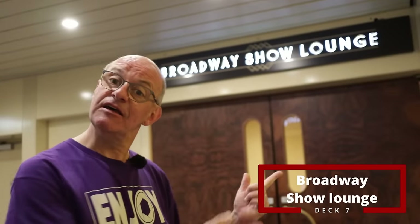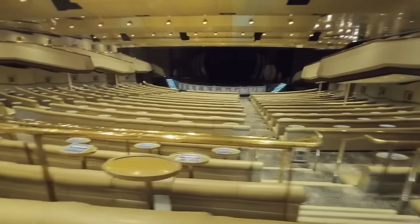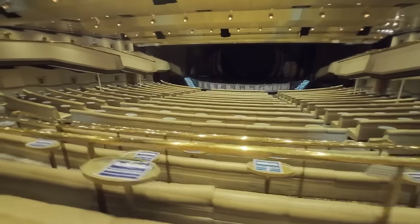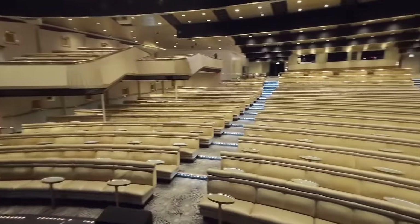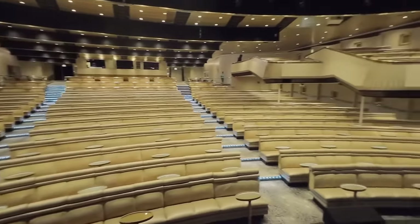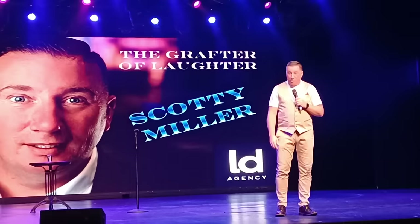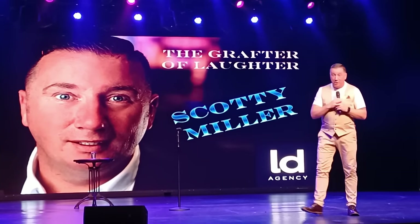At the front of deck seven is the theater — a Broadway Show Lounge that's a really comfortable 1,000-seater, with little tables for your drinks. On the way in they provide drinks on tables if you haven't already got them from a bar. The show team puts on really good shows every night — usually a mix of singing and dancing — but last night we had a special treat from guest comedian Scotty Miller, who had been flown in and was really funny. Look out for the guest appearances because they're great.